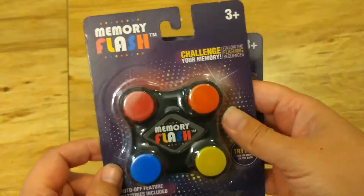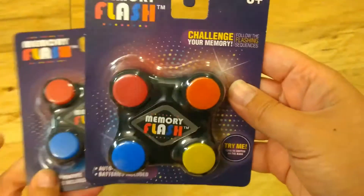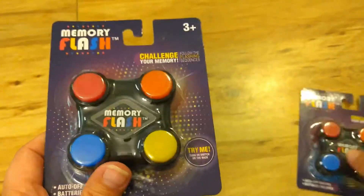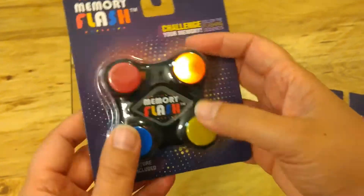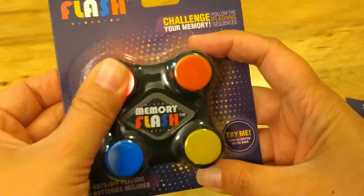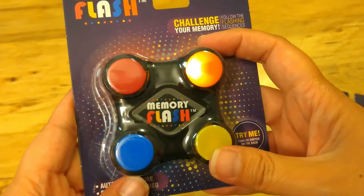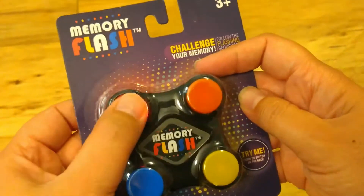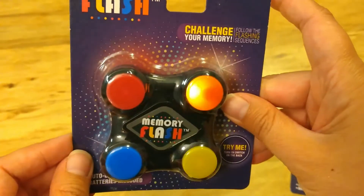I also found these little games — it's a memory flash game, kind of like Simon. I thought these would be fun for my students to try out and a good cognitive skill to work on. I'll show you a little bit how it works — you have to copy the pattern, so this will also be good for remembering patterns. That's what happens when you get it wrong, and then it starts a new pattern. That should be fun!